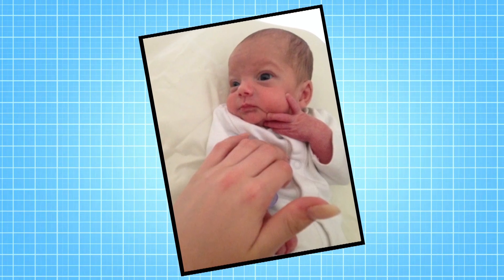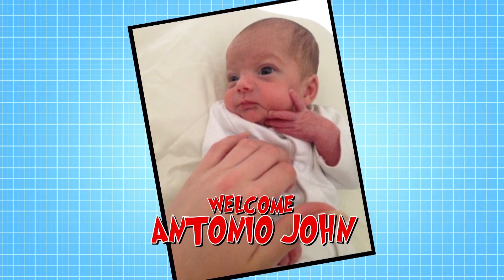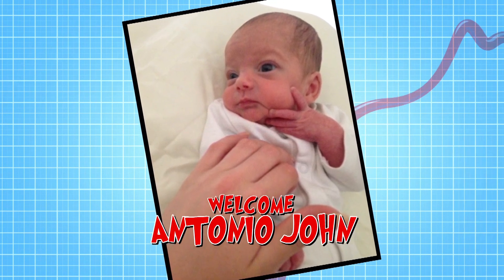Since Amelia visited us, she's had a baby boy called Antonio John. Congratulations, Amelia and Dad Damien.